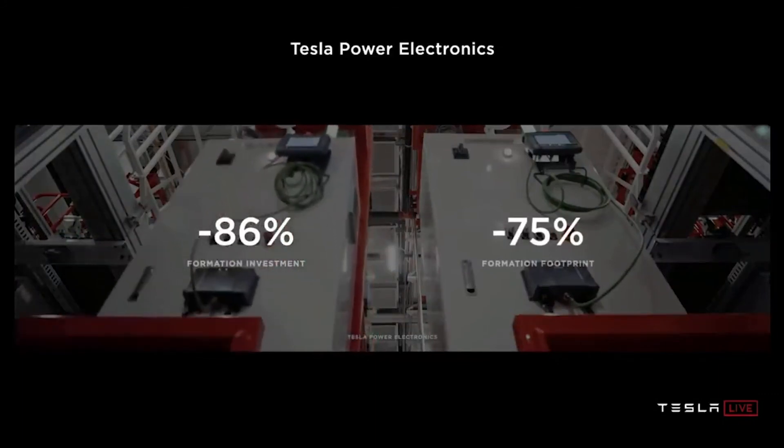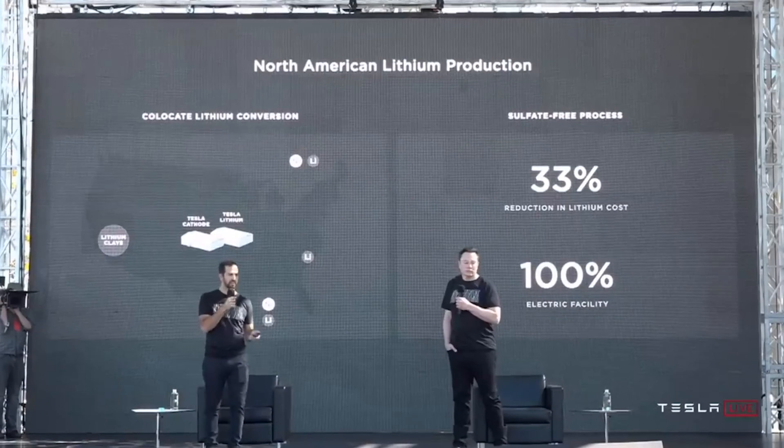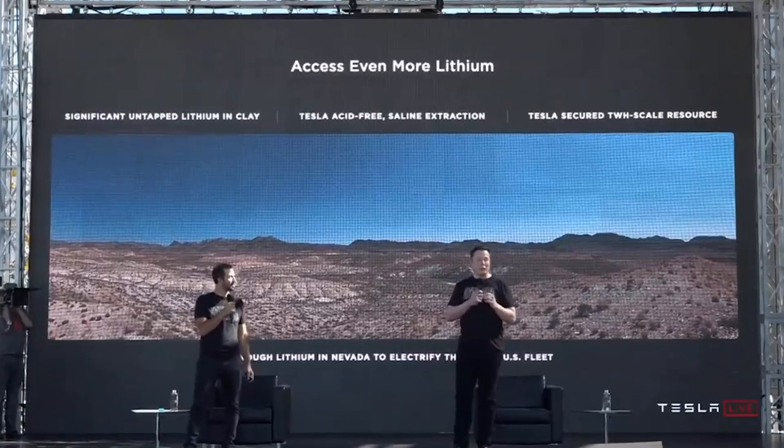Tesla aims to reach 20 million cars a year by 2030, which would require three terawatt hours of batteries a year. The lithium industry would need to grow eight times more just to supply Tesla alone. A $50 billion investment over the next 15 years is needed to meet battery demand if the world is going to meet the targets of the Paris Climate Accord.